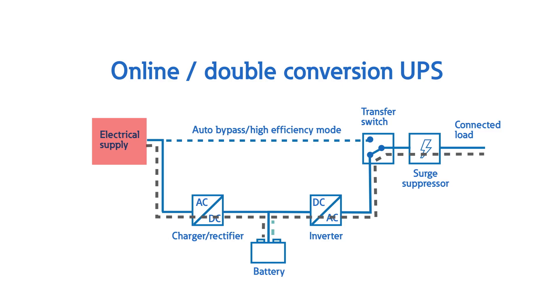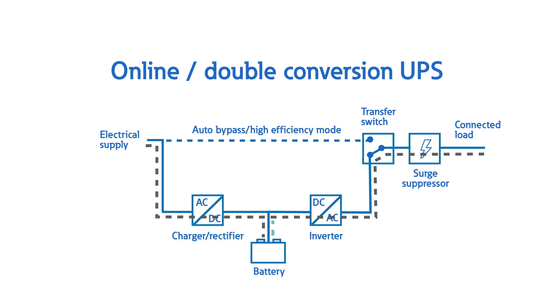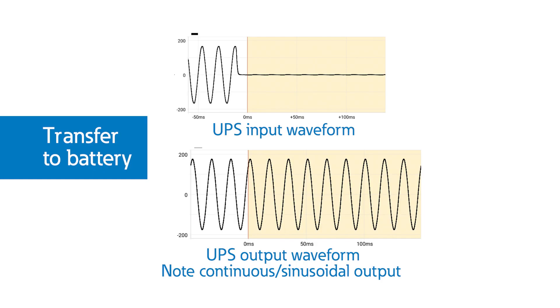So how does a UPS accomplish uninterruptible power? Let's look inside the box. Power is fed from a generation source, like the utility or a generator, into a rectifier. The rectifier converts the alternating current, or AC, provided by the source, into direct current, or DC. The inverter then converts DC into a perfect AC waveform that provides clean power to downstream loads. Whenever there's a problem at the source, like an outage, the inverter seamlessly switches to battery power and continues to provide a perfect AC waveform to power the loads.